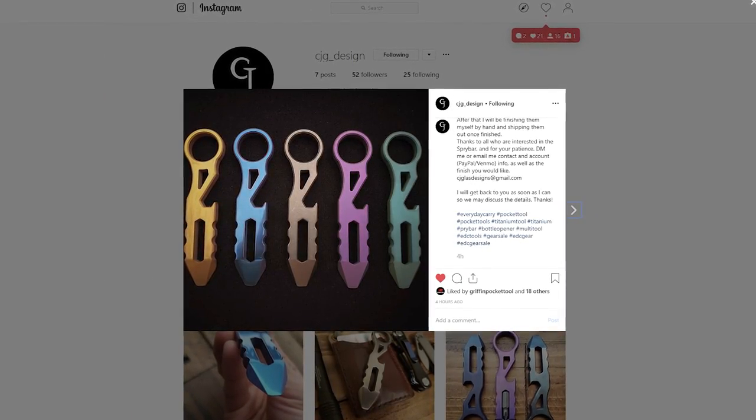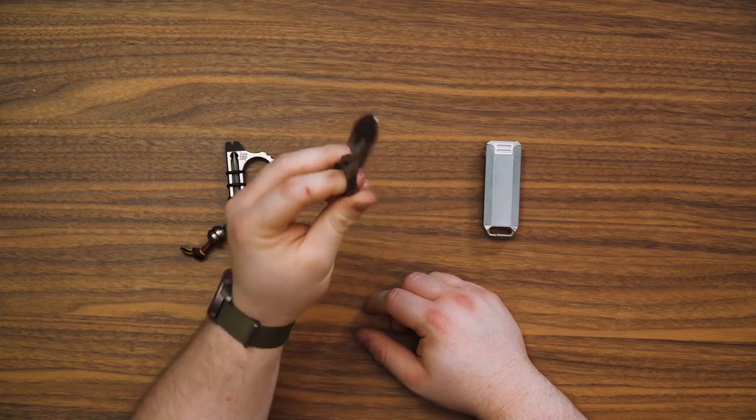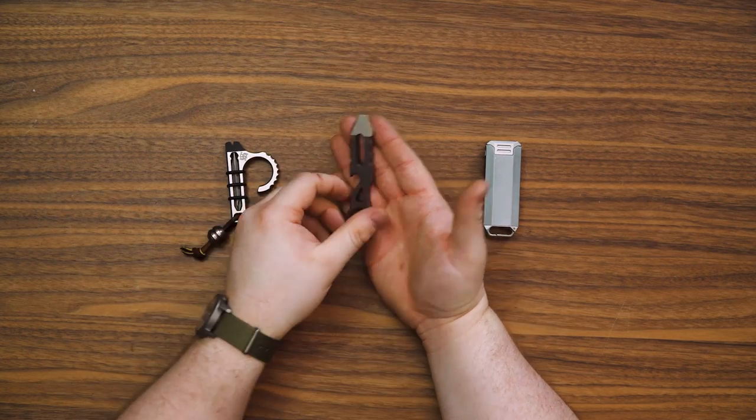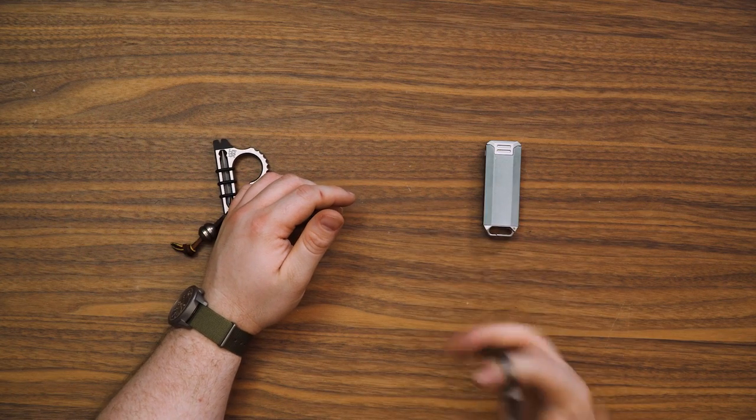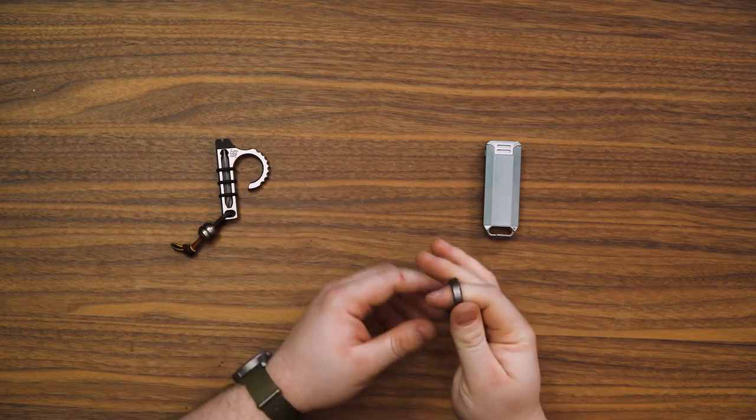The other one you may not know because it's a prototype — this is called the Spry Bar from CJ Glass and Heart Designs. It's a titanium pry tool with a bottle opener. It's not overdone, overbuilt, or overdesigned — just simple. It also has a fidget factor with that little ring; I put it on my finger and spin it while I'm typing and working on videos. I think this guy has a bright future in making and designing pry tools. Check his Instagram, linked below. By the time this video goes up, he should have pre-order information available.